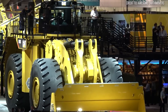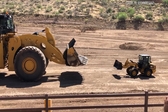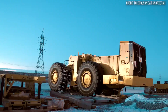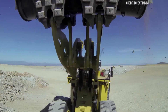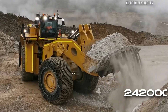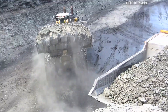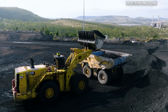Forget the marketing hype for a moment — we're talking about pure, unadulterated capability. The Cat 994K isn't just big; it's engineered big with precision. Powering this behemoth is a Cat 3516E engine with a net power of approximately 1,739 horsepower, or about 1,297 kilowatts. Its operating weight is approximately 534,000 pounds, or about 242,000 kilograms — heavier than three fully loaded Boeing 737 passenger jets. The standard bucket capacity is immense, ranging from 19.1 to 24.5 cubic meters, or 25 to 32 cubic yards, depending on the material and configuration.